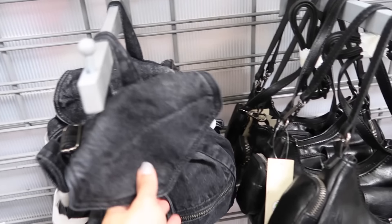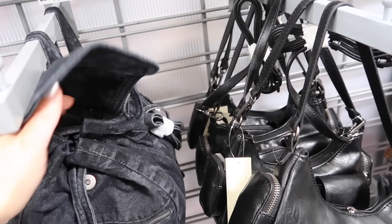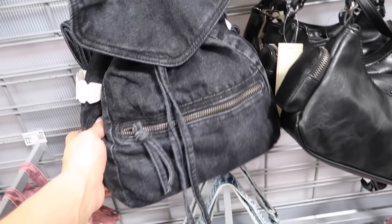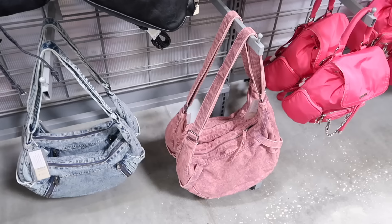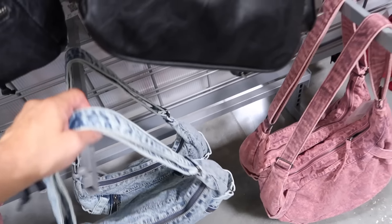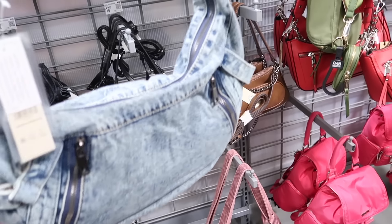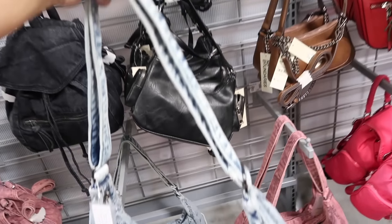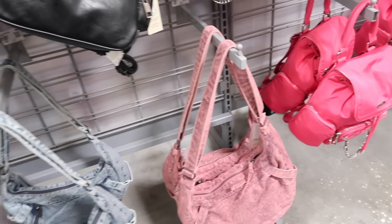Also new denim mini backpacks from No Boundaries. This has the snap closure, little drawstring, zippered compartment with the adjustable straps. These are $22.97 in black and also comes in pink. And then also in denim are these shoulder bags — top zipper, zippered detail on the front, adjustable strap, in the same acid wash and also in pink. They're $19.97.